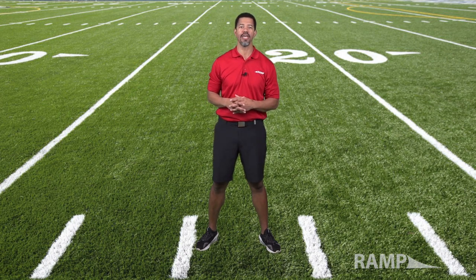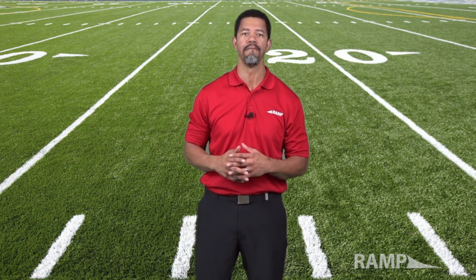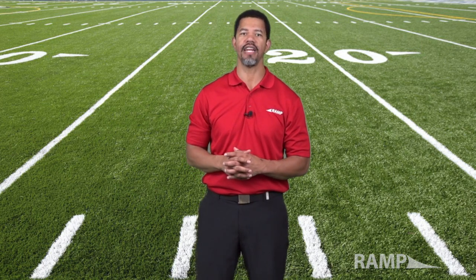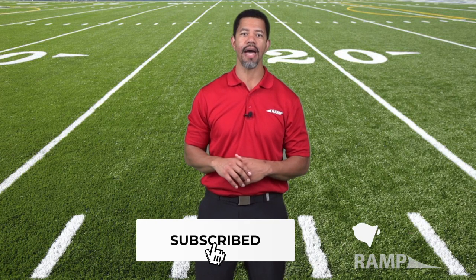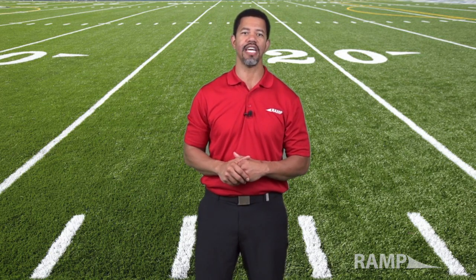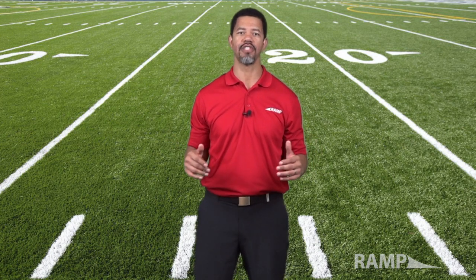Ramp has been around for about four years and we're excited to be able to service so many folks across the United States and even internationally. This video is going to be our first to giving you information so that you're confident in every purchase that you make. Make sure that you subscribe and turn on the notifications so that every time we post a video you'll get the information that you need as a sports fan.